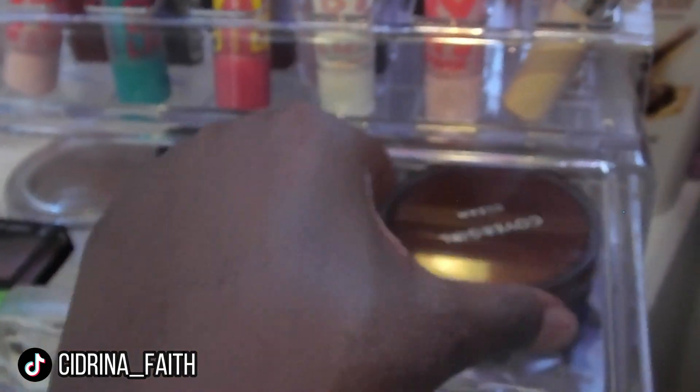I need to put some pressed powder on. It's been a while since I've been through this so I kind of forgot where I put everything. I'm using my elf powder brush and I'm just applying it all over my face. Honestly, this video is so ratchet — someone help me — but you know what, I started it so let's finish it.